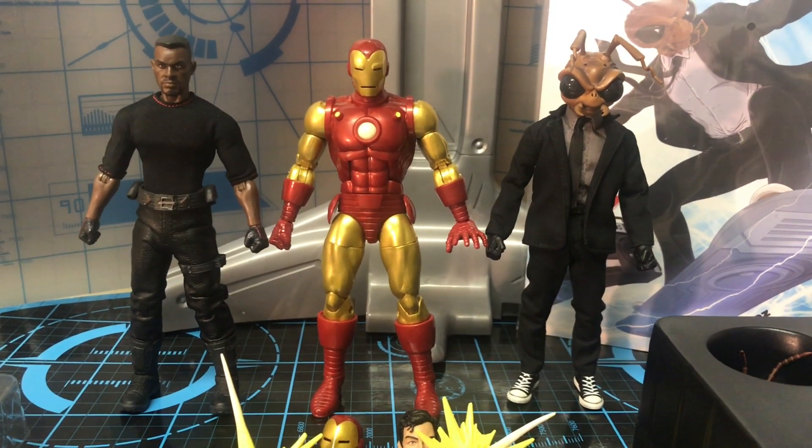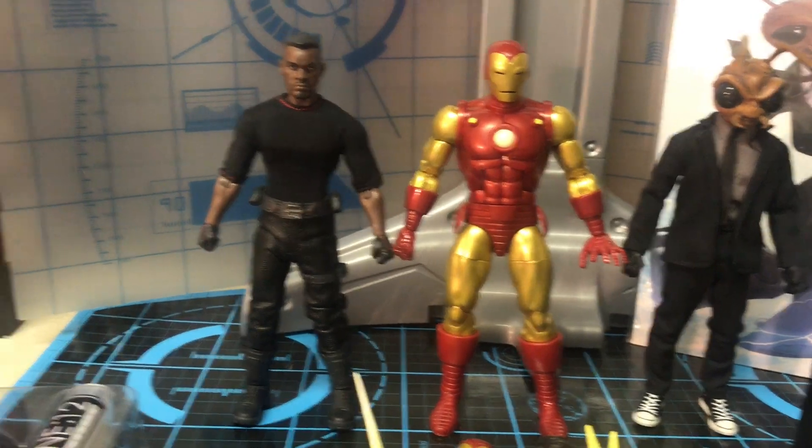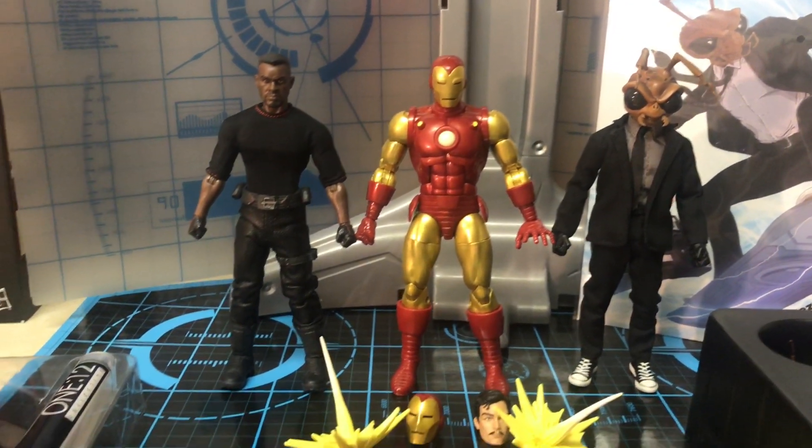And this is how all three of these look compared side by side, guys. Blade is pretty cool — he comes with multiple accessories right here. But he's not new, so you guys have probably already seen all the other reviews on YouTube and know what he comes with.